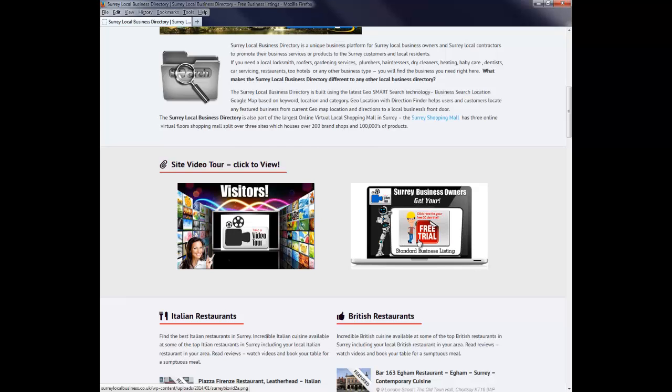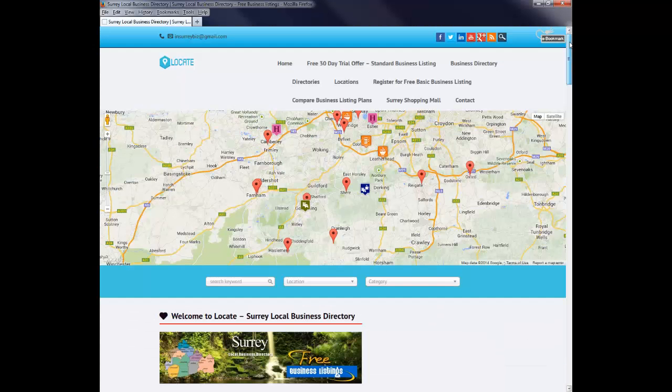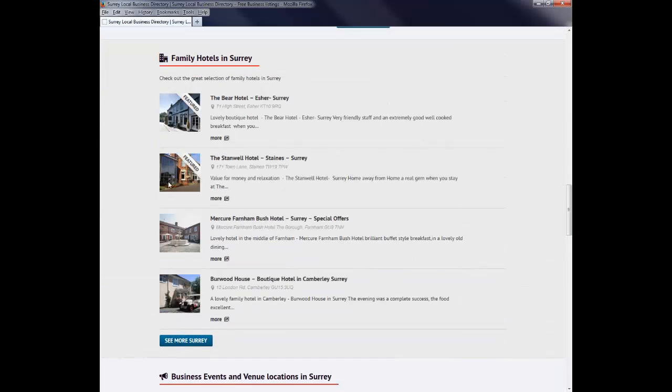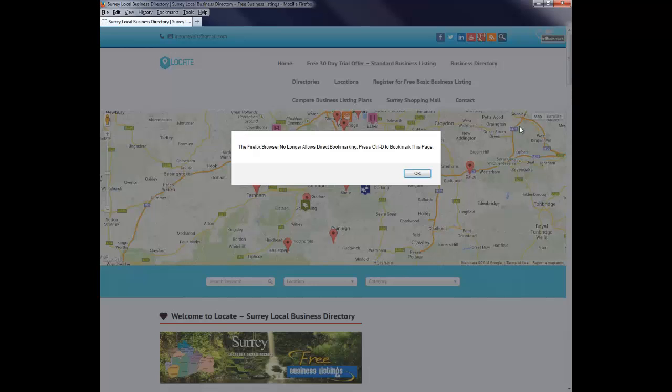The GEO Google Map is fully interactive, and as soon as the visitor clicks onto any one of the icons, it opens up the business featured profile which has videos, reviews, GPS, and a direction finder that will bring the customers right to the business owner's front door. This makes the Surrey Local Business Directory an ideal platform for all local Surrey business owners and contractors to promote their services or products to Surrey customers and local residents.